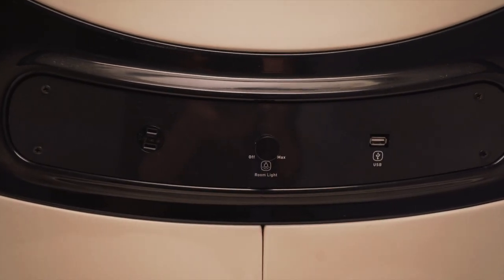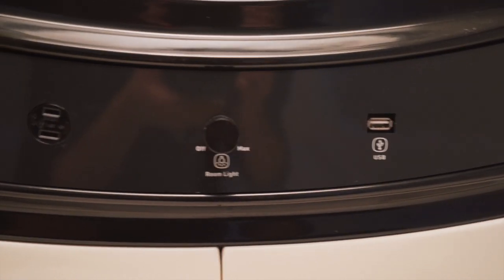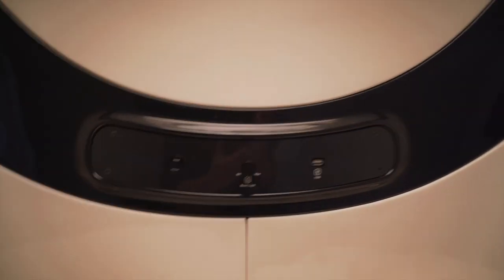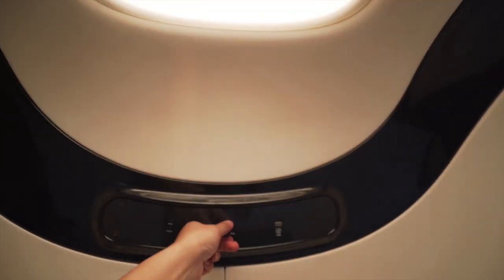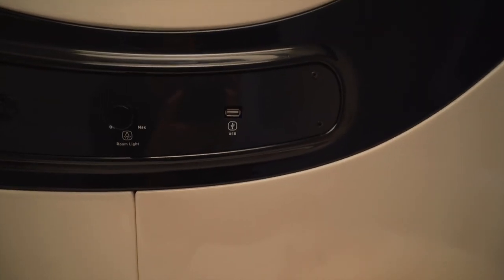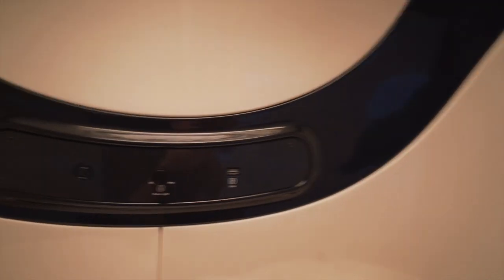Of course, with every pod there comes a few accessories. There's your power port and your light adjustment. Oh yeah, you can make it really cozy and romantic. There's also the USB power port. The air comes in here too, so the pod stays nice and chilled.